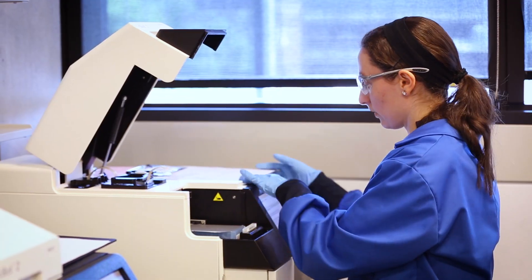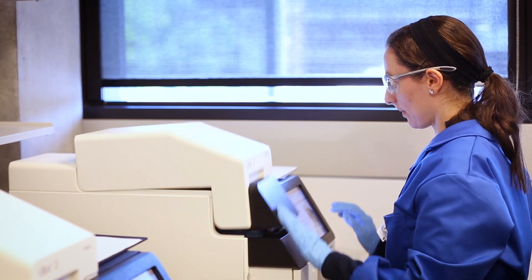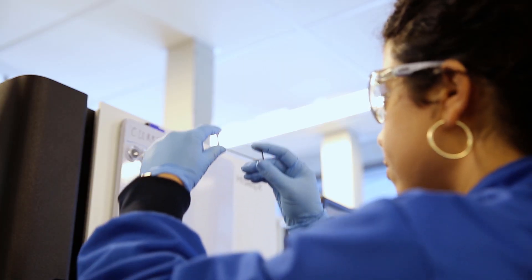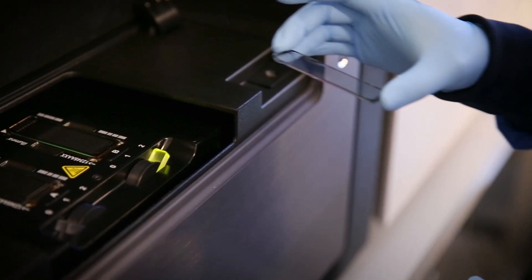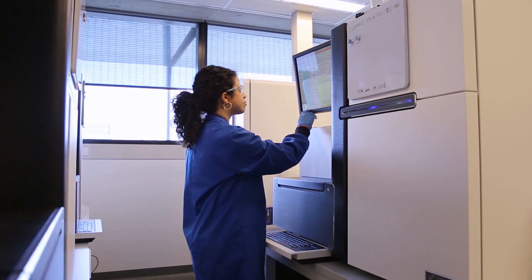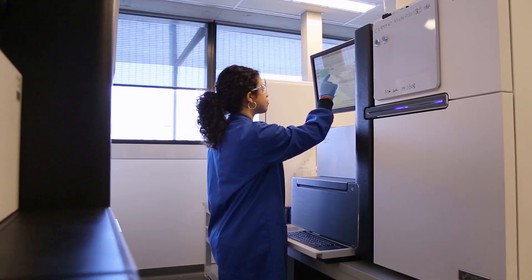The first step in genomic testing is sequencing — capturing a person's DNA. To do that you need state-of-the-art equipment and skilled staff. It's a very complicated process and it needs to be automated so that we can get thousands of samples through the lab. A sequencing machine is basically a high-resolution microscope combined with complicated chemistry that allows you to capture the linear order of bases within our DNA. Each of these machines can sequence a whole human genome within a few days, and that generates terabytes of data.